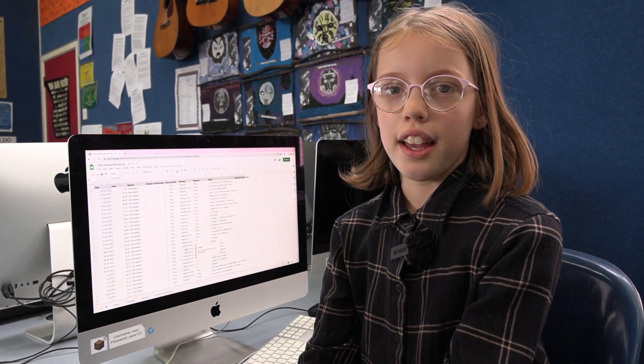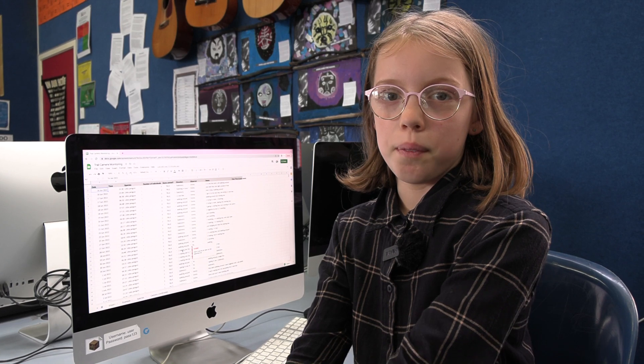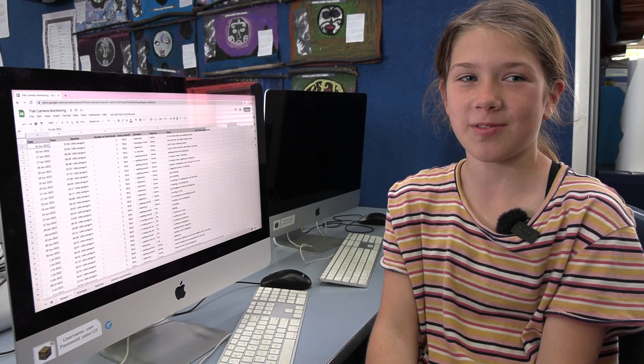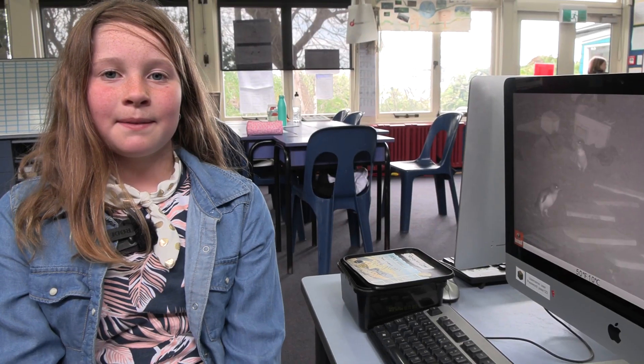Hi, I'm Ivy, I'm a Year 5 at Portobello School and I'm part of the korora monitoring project. Hi, my name is Tessa, I'm from Portobello School, I'm Year 5 and I'm part of the penguin monitoring group. Hi, I'm Emma, I'm in Year 5 at Portobello School and I'm part of the penguin monitoring project. Hi, my name is Wilson, I am a Year 5 and I am part of the penguin monitoring project.